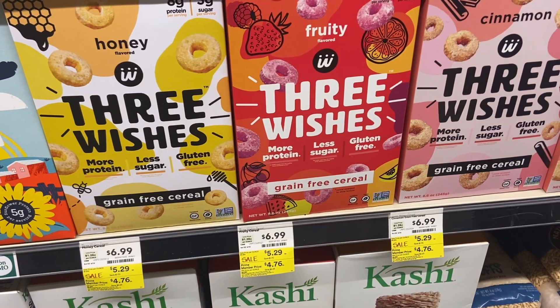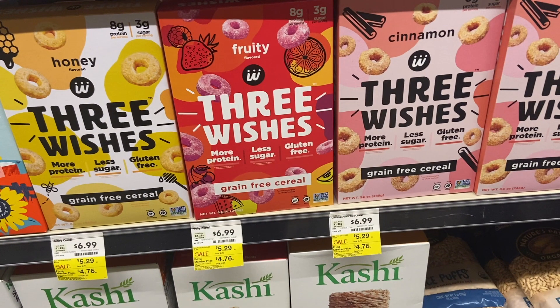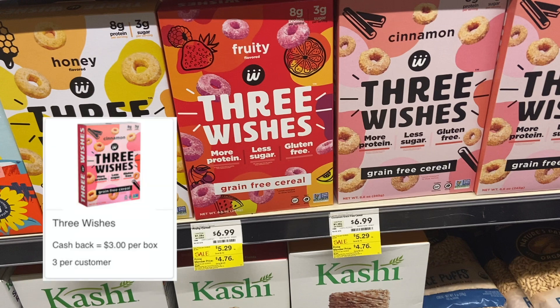I decided to go ahead and pick up one box of the Three Wish cereal — I grabbed the cinnamon one because this is on Prime for $4.76, and if you're signed up with Aisle you can receive $3 back per box, which brings the cost down to $1.76.